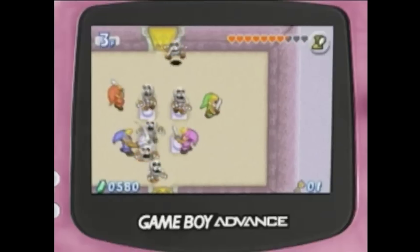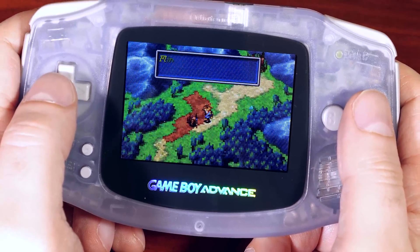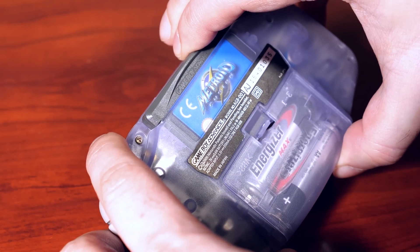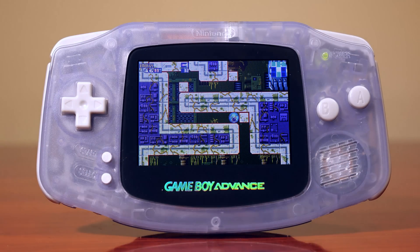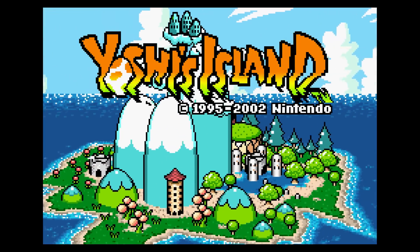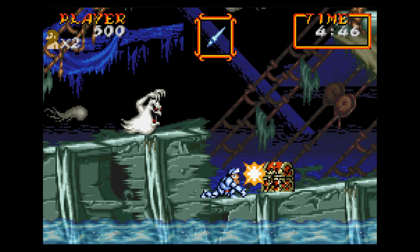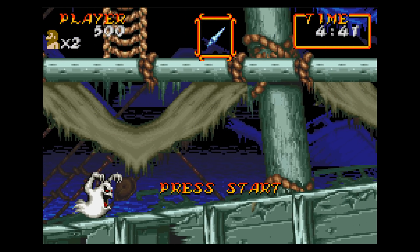So it's 2001, the Game Boy Advance is released, and people are in love with this system. It's truly a portable SNES — or so we're led to believe — but as we'll see when we take a closer look at the graphic subsystem for the GBA, there's a lot more going on here than meets the eye. The Game Boy Advance is sometimes labeled as the portable Super NES, with 16-bit style graphics, smooth scrolling, mode 7 rotation, and mosaic effects. However, both the Super NES and Game Boy Advance are quite different in architecture.